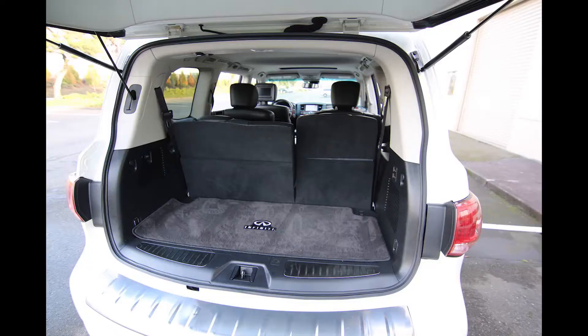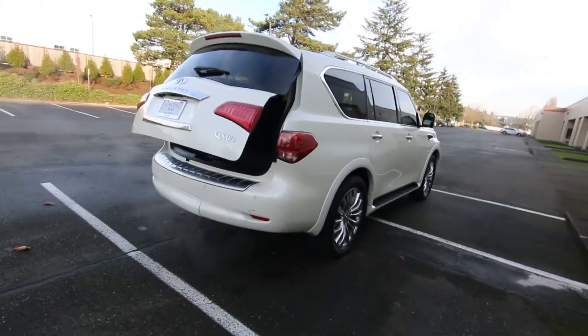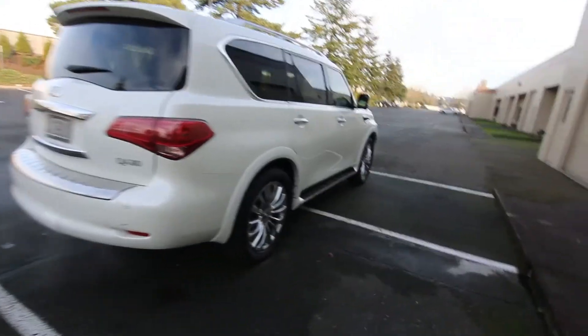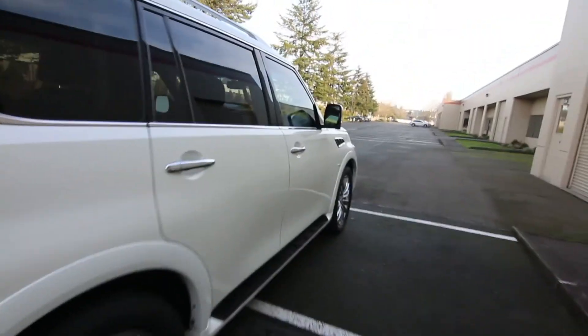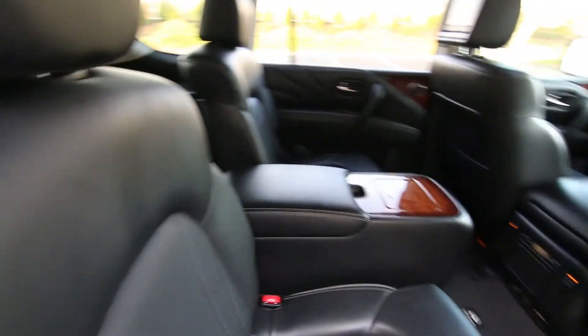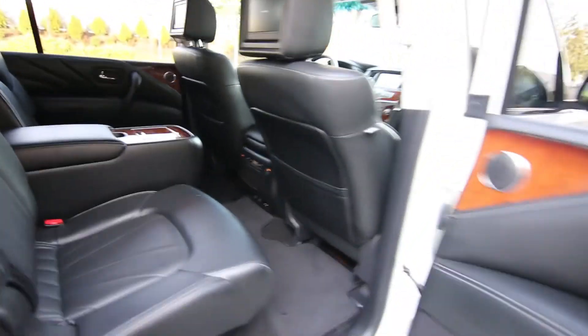That was a 2020 or 2021 QX80 they did that in, but mechanically — the engine, transmission, four-wheel drive system — a lot of the mechanical components are pretty much the same as that 2021, even though they did make some cosmetic updates. So it's very capable off-road if you want to go off-roading, maybe hunt, fish, camp, do outdoorsy stuff. If you like to ski, this thing will be right at home in the mountains.